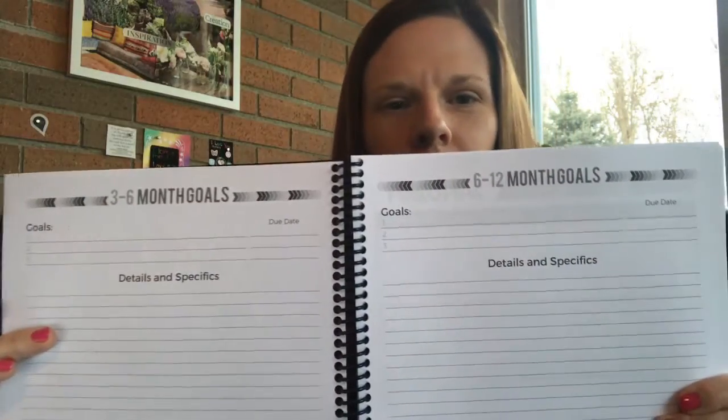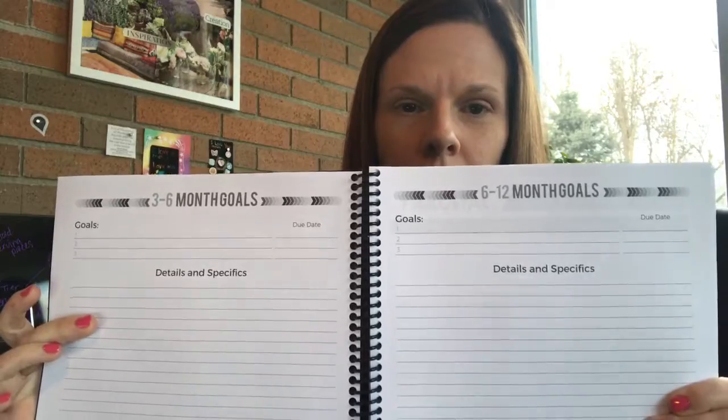So one of the things I included in the planner — see if you guys can see here, I think it might be backwards on the video — I have the three to six month goals and the six to twelve month goals. We hear a lot about goal setting, and one of the things I'm really good at is setting the goal. I'm not so good at revisiting the goal as often as I need to. A lot of times I get six months into working on a goal just to realize I kind of forgot what the goal was. So every quarter in this planner there's your short term goals and your long term goals, so you're constantly reminded at least once a quarter to revisit those goals. And then you've got your monthly calendar. The one thing that's different in this planner is you've got your active goals at the top, so they're always fresh in your mind.